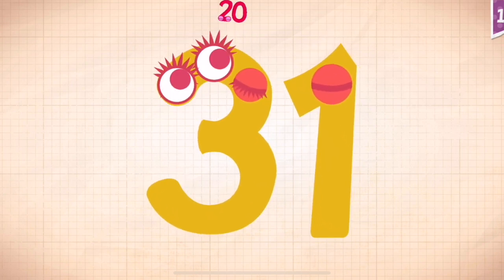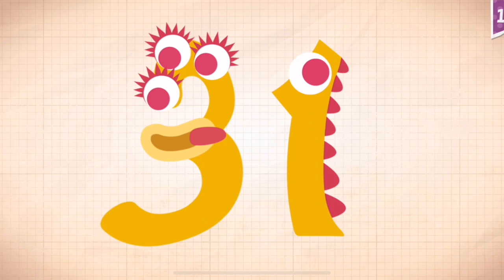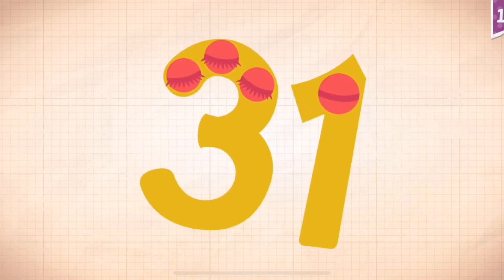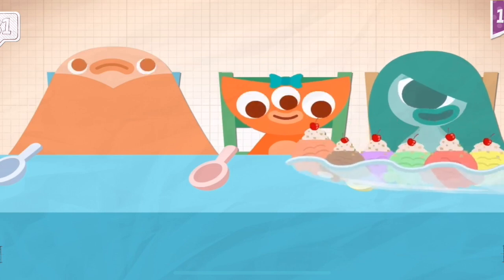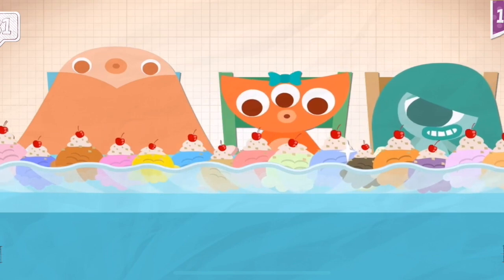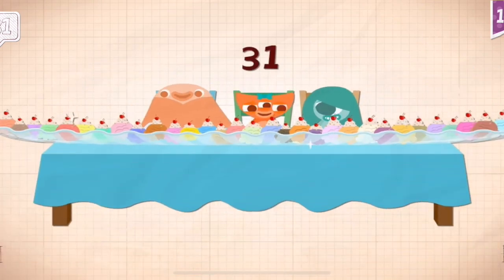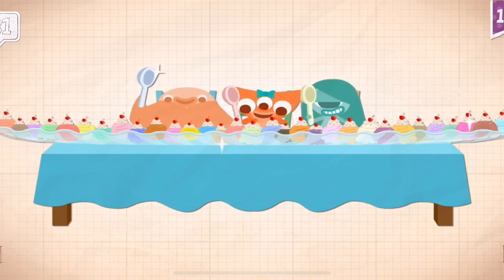10, 20, 30, 31. Sherbert, Yoshi, and Abby shared an ice cream sundae with 31 different flavors.